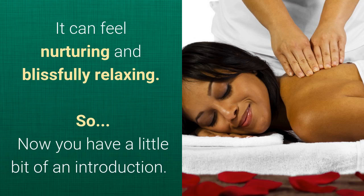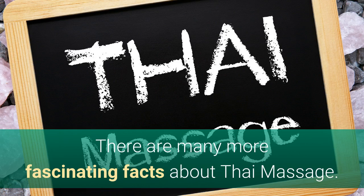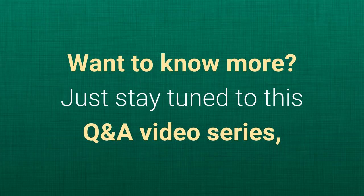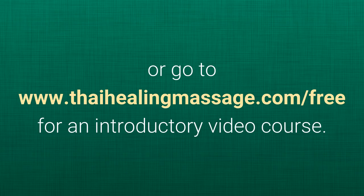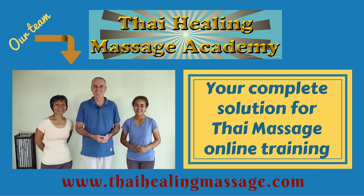Now you have a little bit of an introduction. I hope I sparked your curiosity about Thai Massage, but we have just scratched the surface. There are many more fascinating facts about Thai Massage. Just stay tuned to this Q&A video series, or go to thaihealingmassage.com/free for an introductory video course — and yes, it is totally free. No matter if you're just starting out with Thai Massage or if you need advanced training, one of our online courses will offer you just what you need.